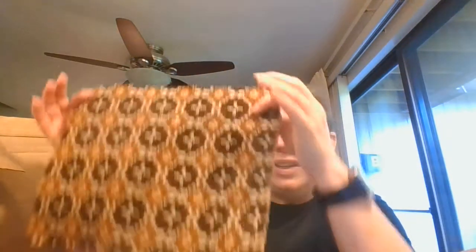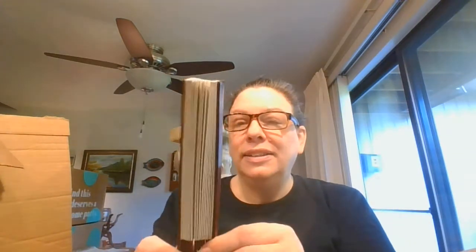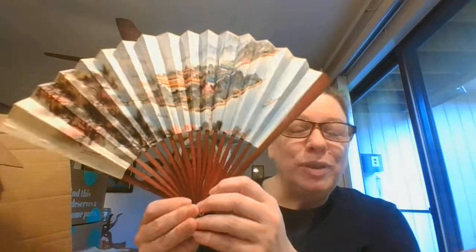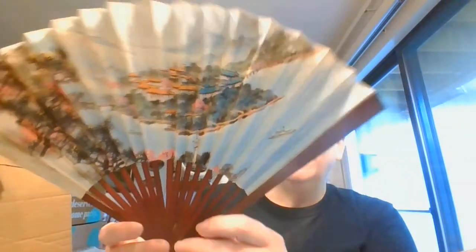I've had some of these pieces of fabric — I've got another one and I don't quite know what they were from. I've got a couple of miscellaneous candles. We've got the spoon that goes with the Russia set. We've got a fan — that is pretty. This says it's made in the People's Republic of China. Very nice fan.